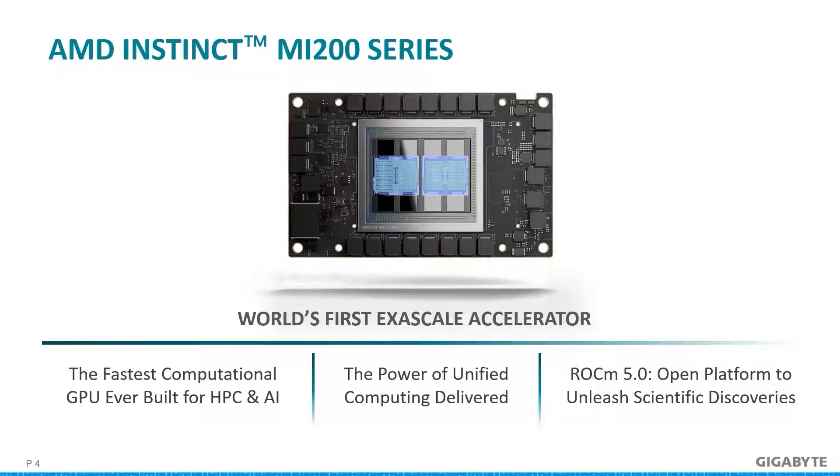Unifying the MI250 with third-gen AMD EPYC processors delivers the greatest compute level possible with outstanding performance per watt. And as AMD's open software platform, ROCm, has matured, customers can get access to optimized workloads, compilers, libraries, and ML framework containers to be used with MI200 series accelerators in HPC or AI.